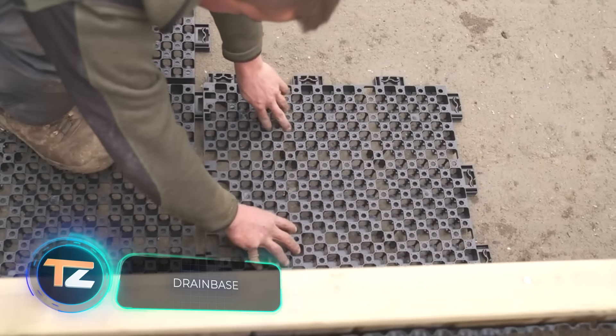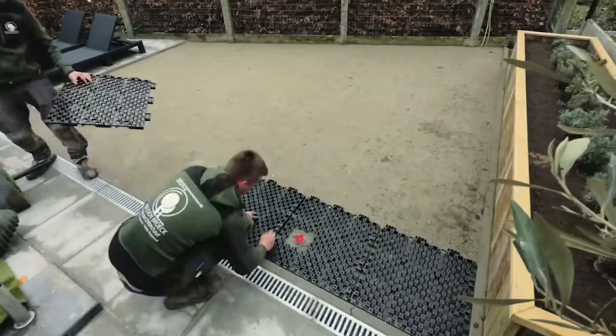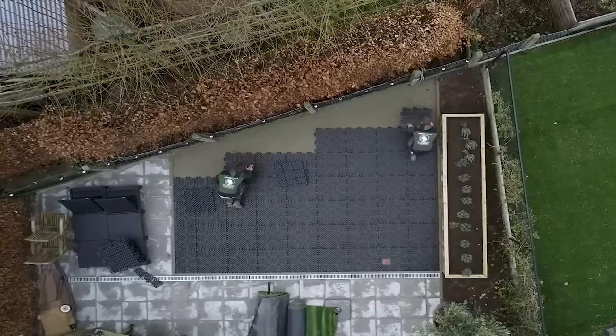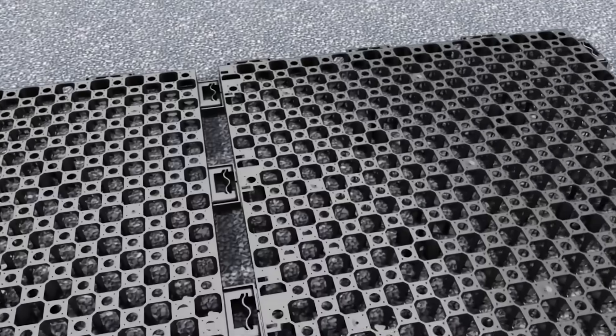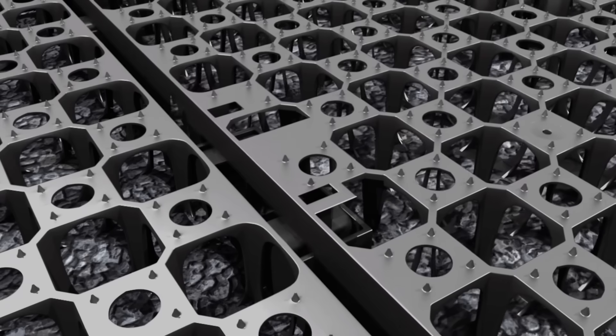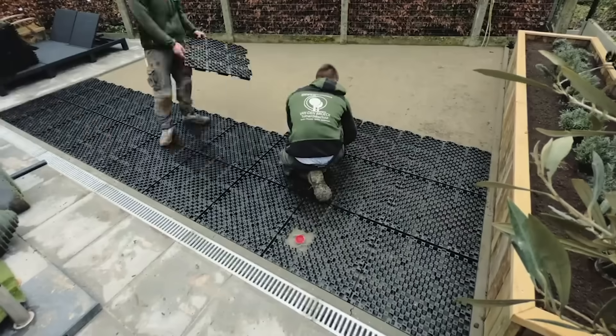Even artificial turf needs good drainage so it won't dry out quickly or get moldy. Here's a solution called Drain Base, which allows you to drain water quickly and easily. Drain Base plates are made from HDPE — a polymer used to make bottle caps and fridge drawers. Each tile catches rainwater, stores it, and then allows it to gradually seep into the ground.